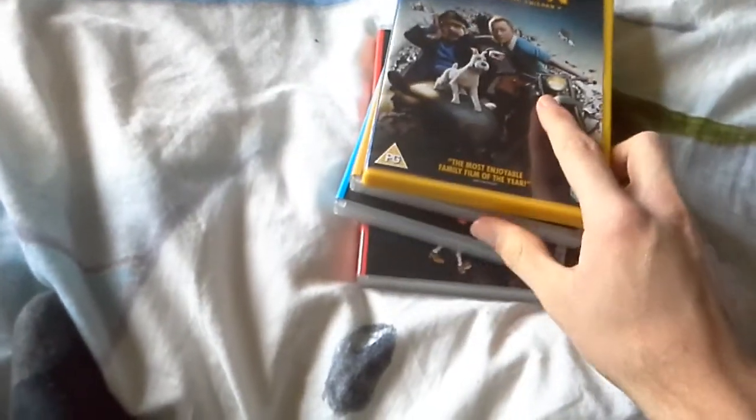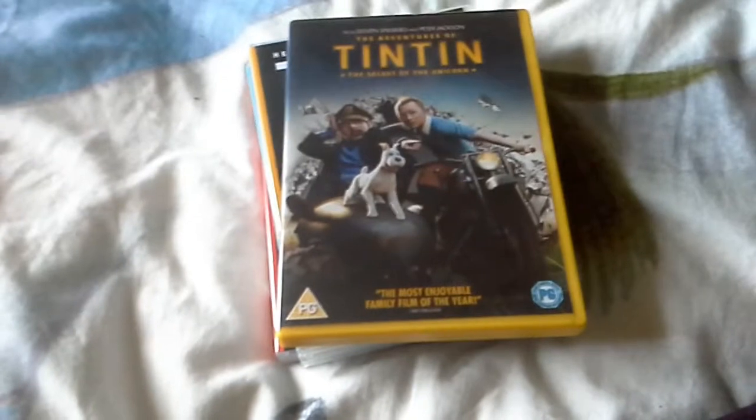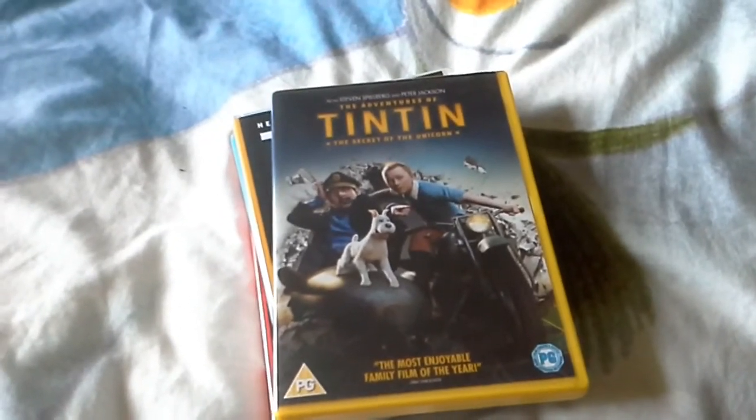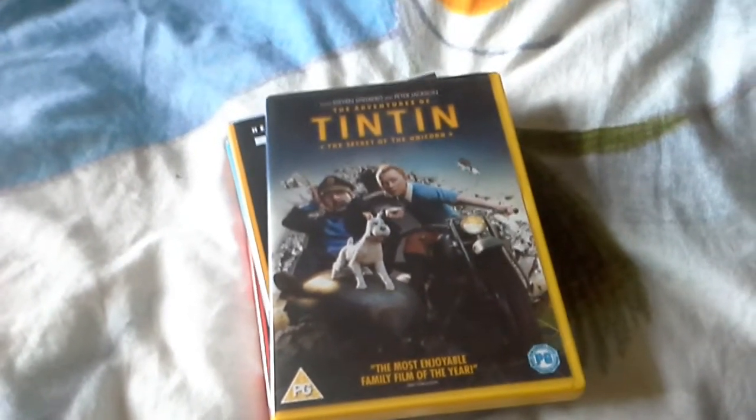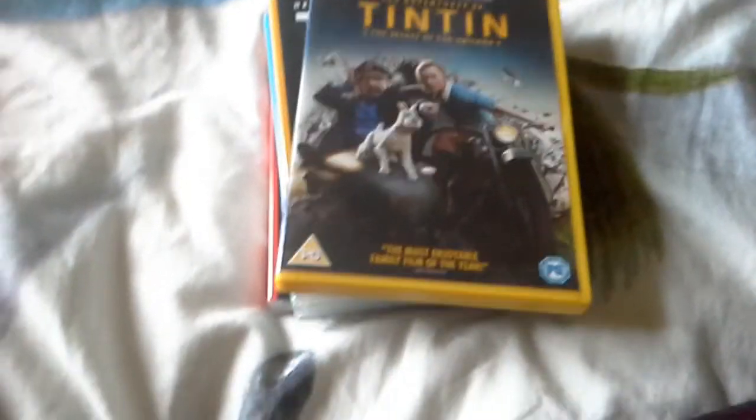So yes, these are the Tintin DVDs that I got. My next DVD collection video will be on Wednesday or Thursday. I think I might make a Scooby-Doo DVD collection next — yes, I will.